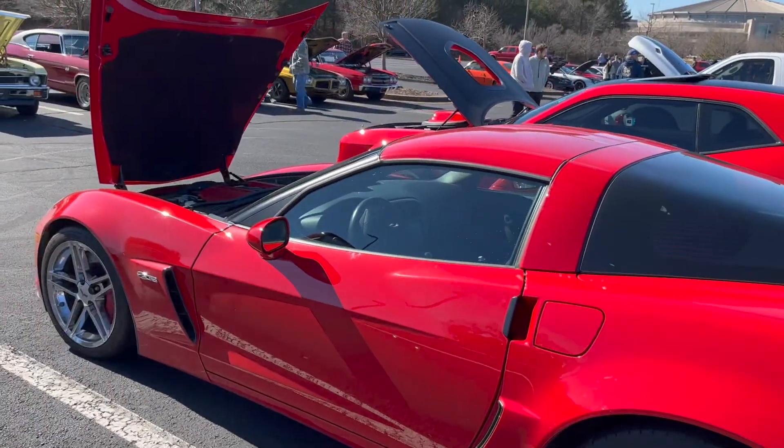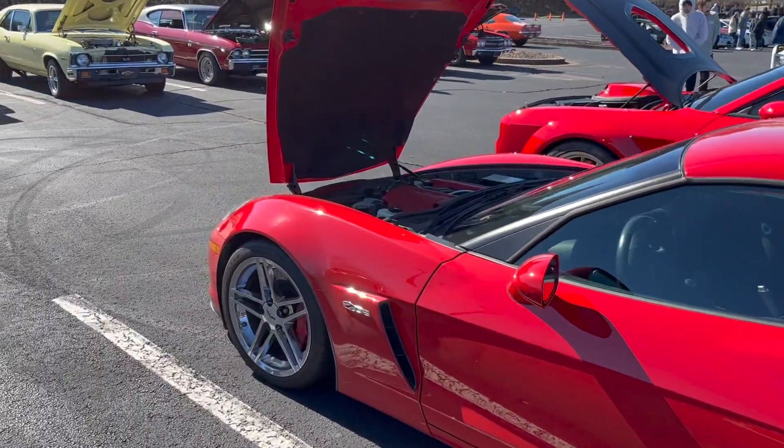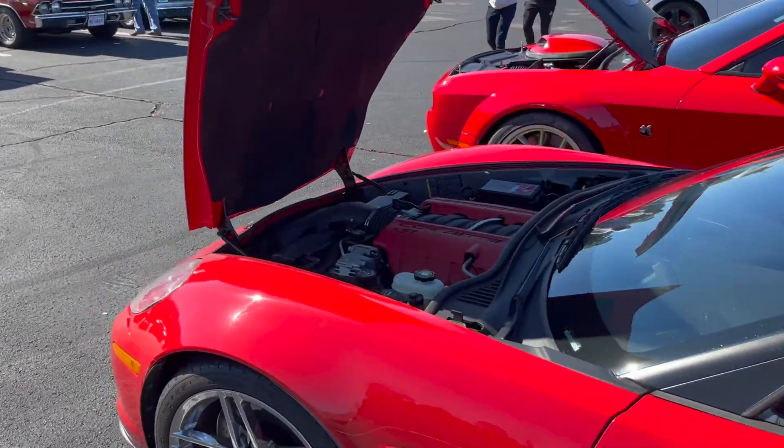And then another C6 Z06 - that LS7. Seven liters of displacement.